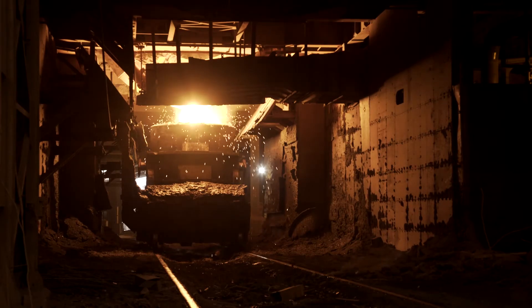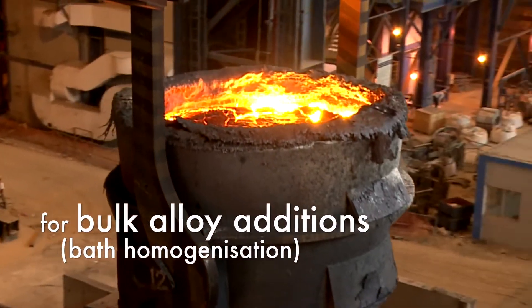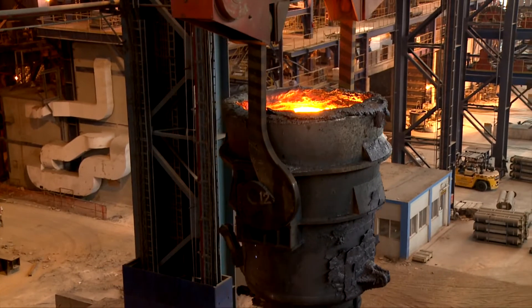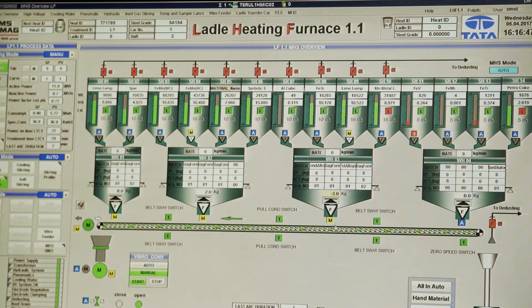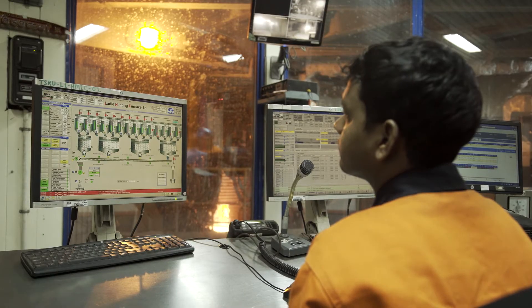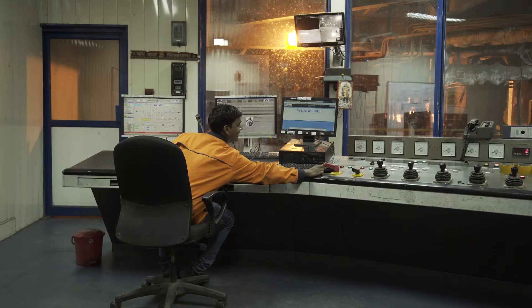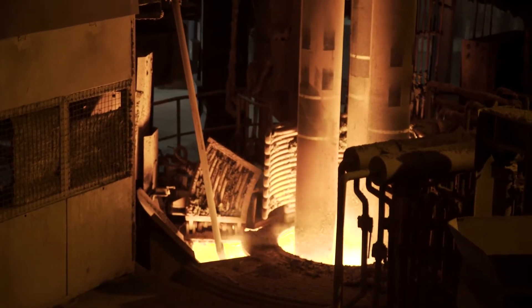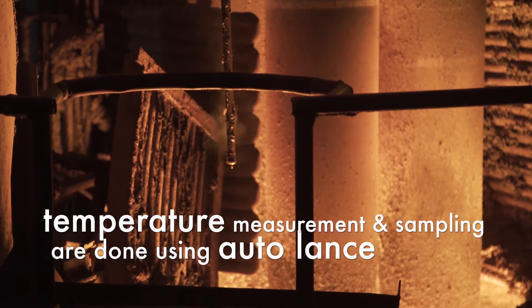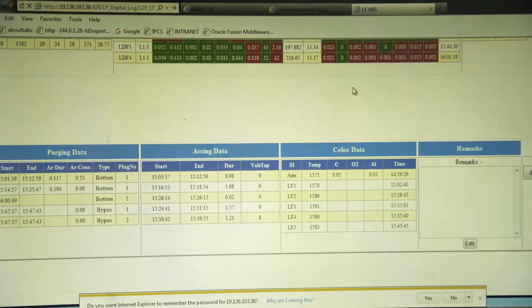The steel ladle is taken by a steel car to the online purging station. Argon purging is done to homogenize the composition. After OLP treatment, the steel ladle is sent to the ladle furnace station. Trimming addition using a ferro-alloy model is done to achieve precise chemistry. Argon purging is done through auto-couplers and steel liquid surface argon bubbling is controlled using a special camera. A mathematical superheat model uses real-time process variables to accurately control the electric arcing at the ladle furnace to achieve superheat within 15 to 30 degrees Celsius. Temperature measurement and sampling are done using auto-lance, and digital logbooks are used to ensure paperless work.